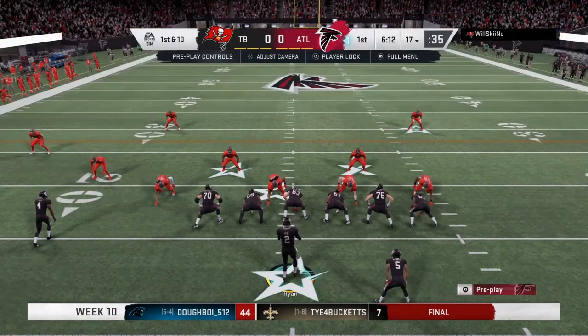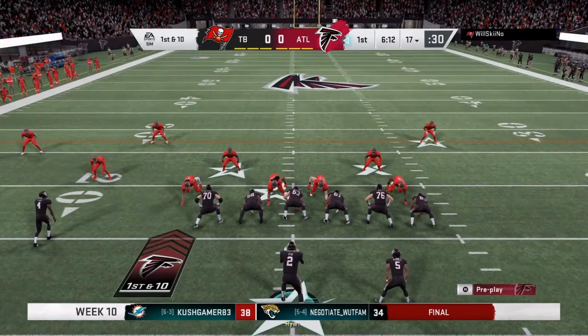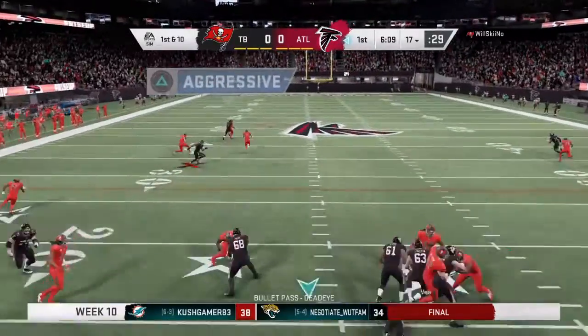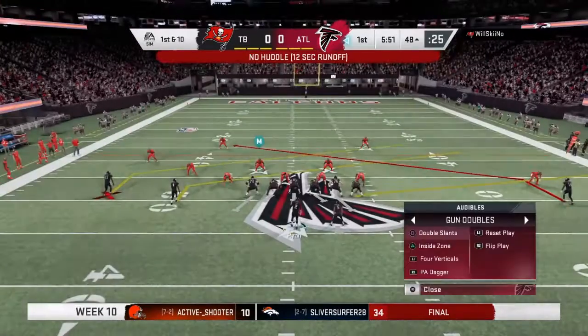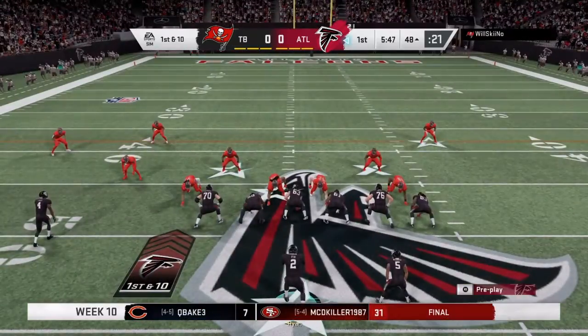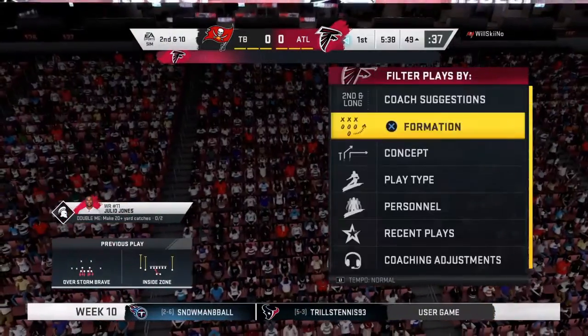Ryan and the Falcons now come up first and ten at their own 17-yard line. Off the play fake to Freeman it's Ryan — oh, this is taken in, it's complete — it's a gain of 35! The line of scrimmage moves all the way across the 50. There was just no cutback lane to be found whatsoever.